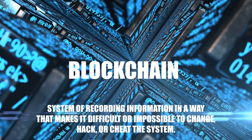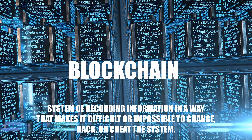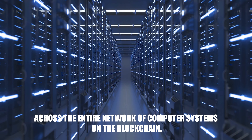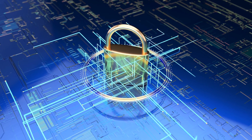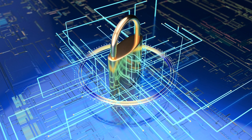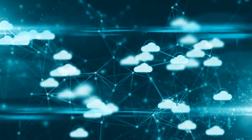Blockchain is a system of recording information in a way that makes it difficult or impossible to change, hack, or cheat the system. A blockchain is essentially a digital ledger of transactions that is duplicated and distributed across the entire network of computer systems on the blockchain. Each block in the chain contains a number of transactions, and every time a new transaction occurs, a record of that transaction is added to every participant's ledger.